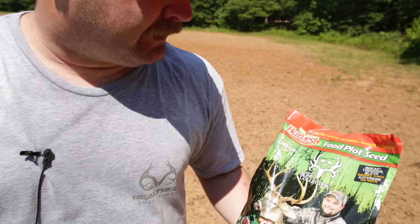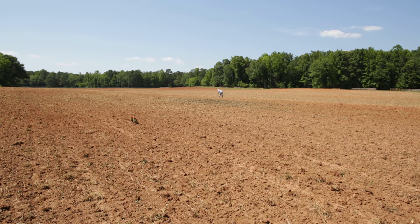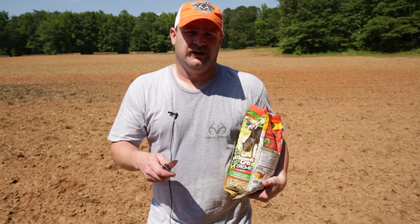Good grief, him again. What do I have to do to get my face on the bag? You clear out a little area, then all you got to do is throw and watch it grow.